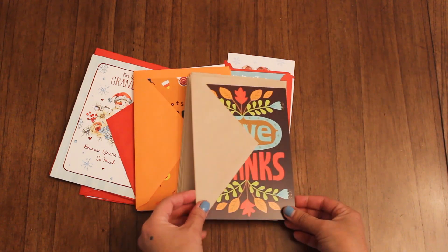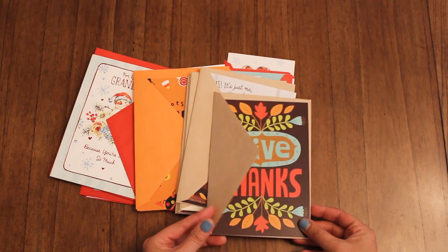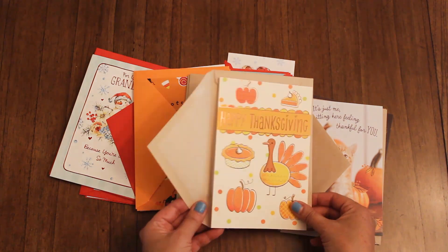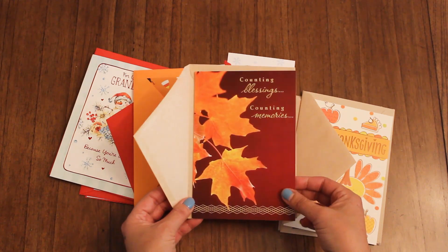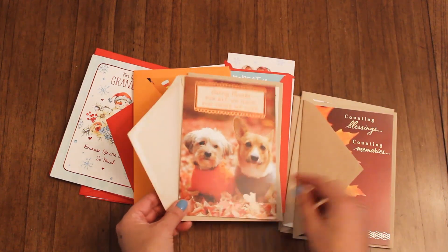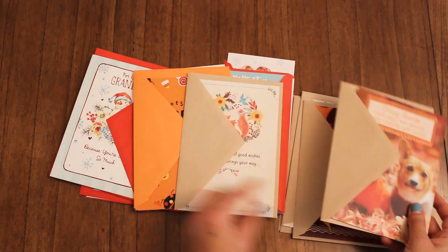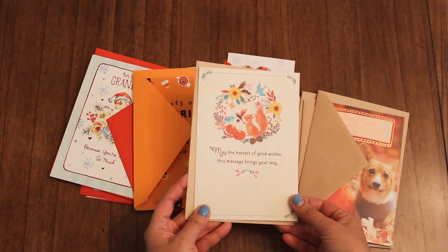And then for the Dollar Tree, I found some Thanksgiving cards that I'll be mailing off this week. They're really cute — two for a dollar, so I thought that was a super deal. Look at that cute adorable cat, and we have this cute one with the turkey. Something more simple but with the leaves — autumn leaves and some gold foil on the card. I love this one, so I'm sending this to my sister-in-law. She has a corgi — super cute card. And then we have this cute illustration with a wreath and squirrel and bird.